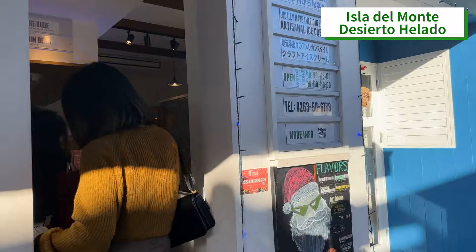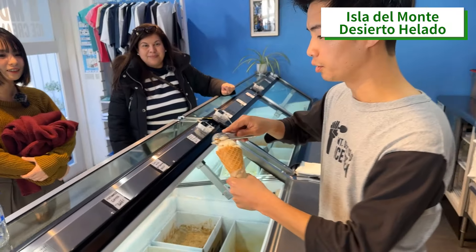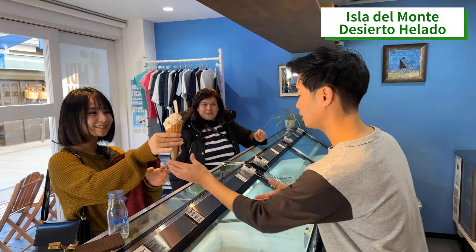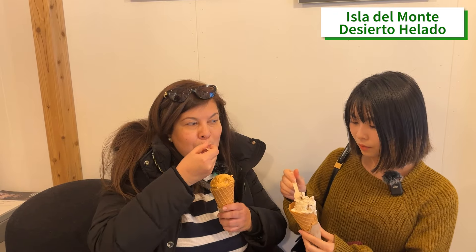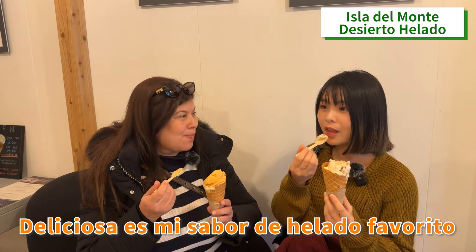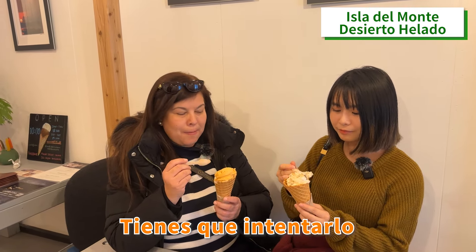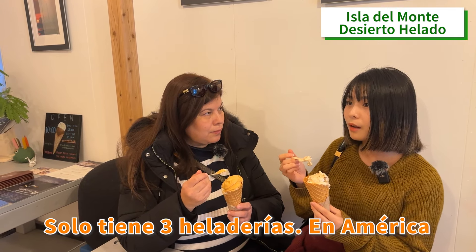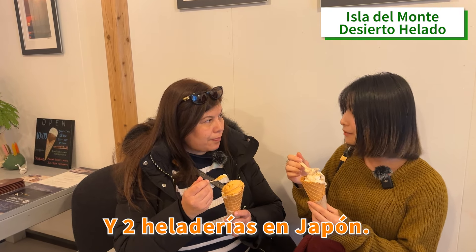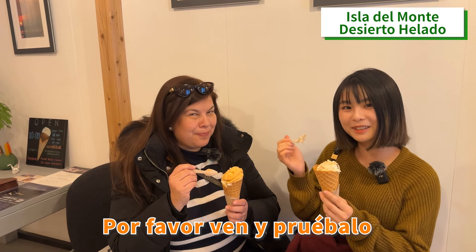And this is it! Delicioso — incomparable, unmatched. The best of Matsumoto. Delicioso is my favorite ice cream flavor, and they also put some resin inside — so delicious. You have to try this. It only has three ice cream shops in America and two ice cream shops in Japan, and in Japan they only have it in Matsumoto. So if you come to Matsumoto, please come and try it — it's delicious.